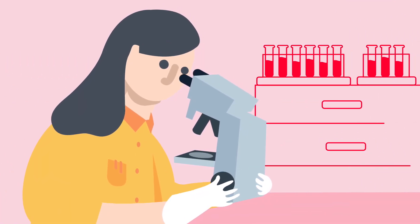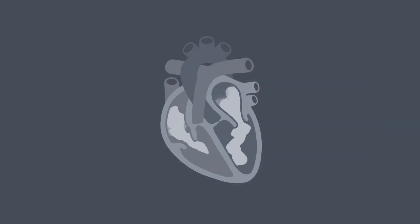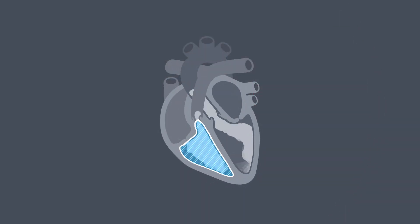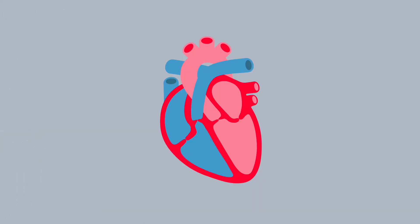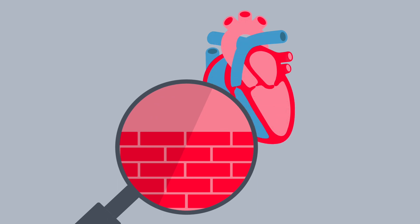Thanks to the latest research, we now know that while ARVC usually affects the heart's right ventricle, it can also affect the left ventricle too. To put it simply, ARVC is a condition where some of your heart cells don't stick together properly.